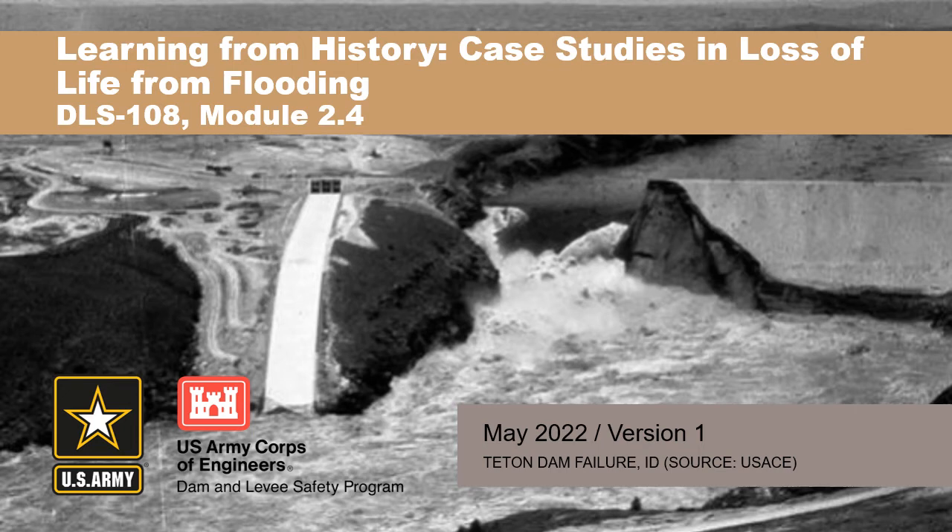We're going to start off with Teton Dam. We're going to talk about the Teton Dam failure and Canyon Lake Dam failure — two similar yet very different dam failure incidents. Similar in some ways when you look at the population and things like that, but very different outcomes. That's what I want to really focus on here.